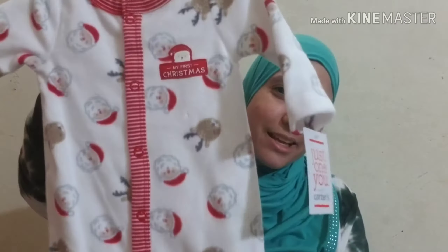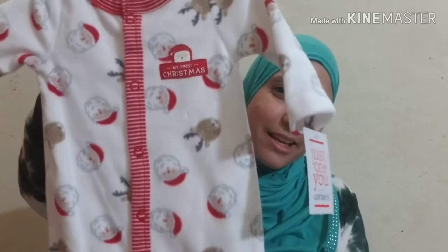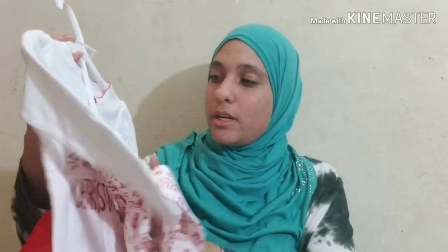Also from Target - I don't know when I'm having another baby, but this one is so cute, it's got Santa on it and says 'My First Christmas.' That'll be for the new baby, whenever that is. Also from Target, this one is 12 months - I don't know if the next baby's going to be a girl, but it was cute, I had to get it. It says 'Very Merry, Very Bright' and it's got green leggings.